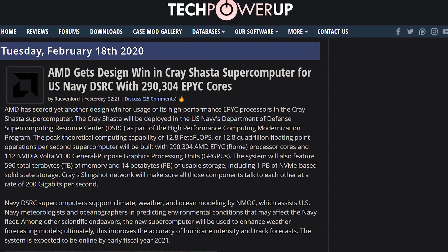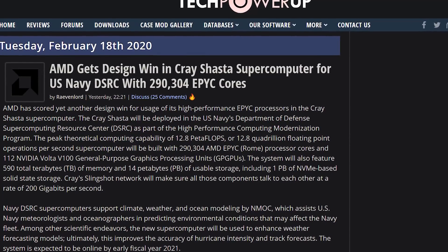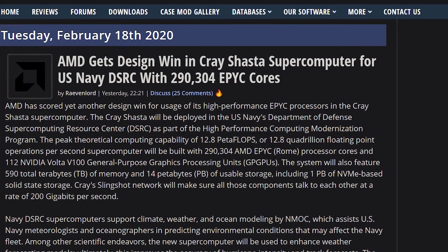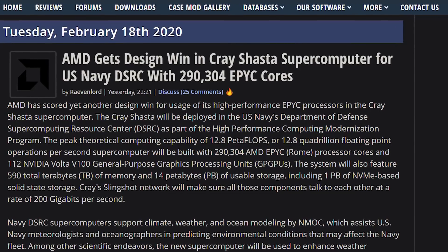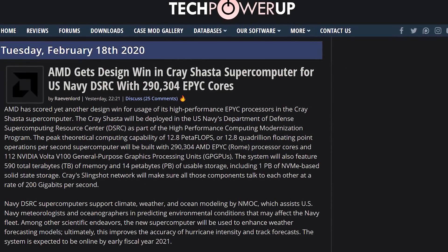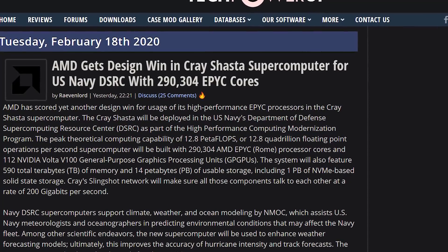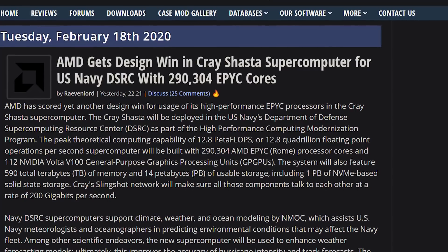Let's talk about a real computer — the new Cray Shasta supercomputer for the U.S. Navy has been officially confirmed to have AMD EPYC CPUs, with a total of 290,304 AMD EPYC cores. It's also going to have 112 NVIDIA Volta V100 GPUs, 590 terabytes of memory, 14 petabytes of usable storage, and 1 petabyte of NVMe storage. It's coming out sometime in 2021. Good job, AMD.